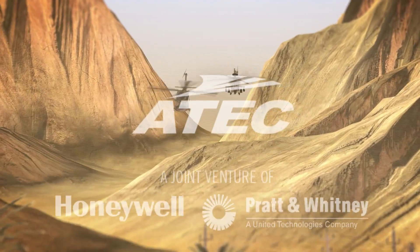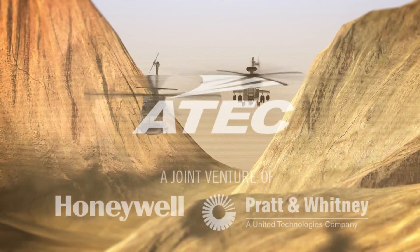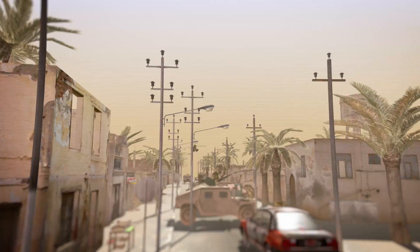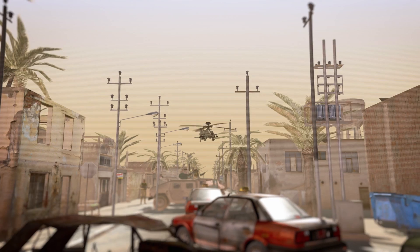Honeywell and Pratt & Whitney have teamed up as the Advanced Turbine Engine Company, ATEC, with a single mission to produce the U.S. Army's helicopter engine of the future.